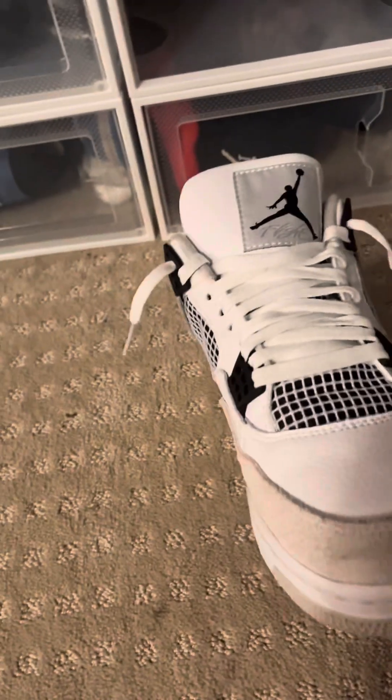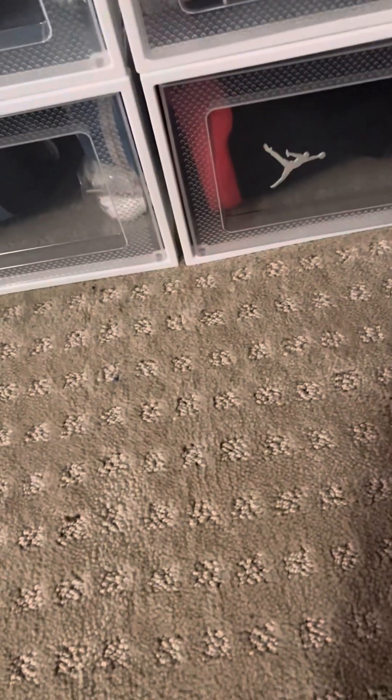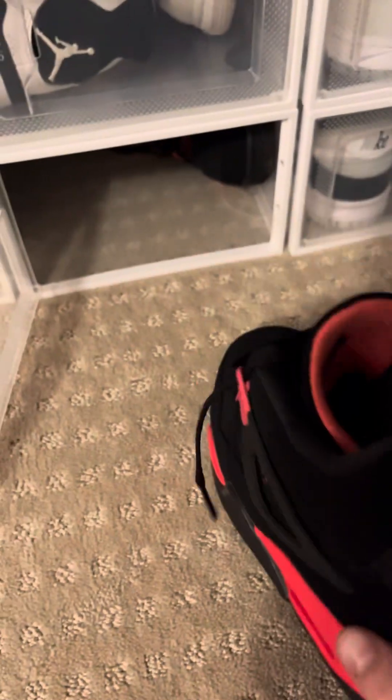These are probably my favorite pair in my collection — the Jordan Four Military Black. I got these during Christmas, I really like these. And then we do got one more pair of Fours — these Jordan Four Red Thunders. I wear these sometimes, not as much.